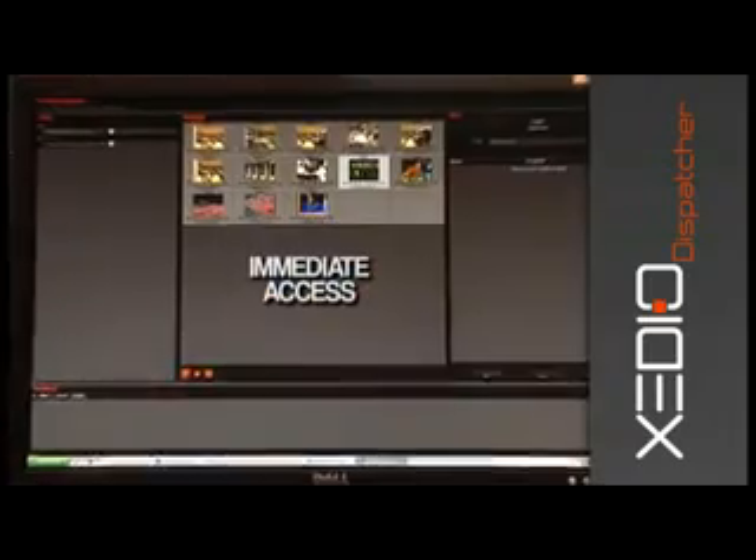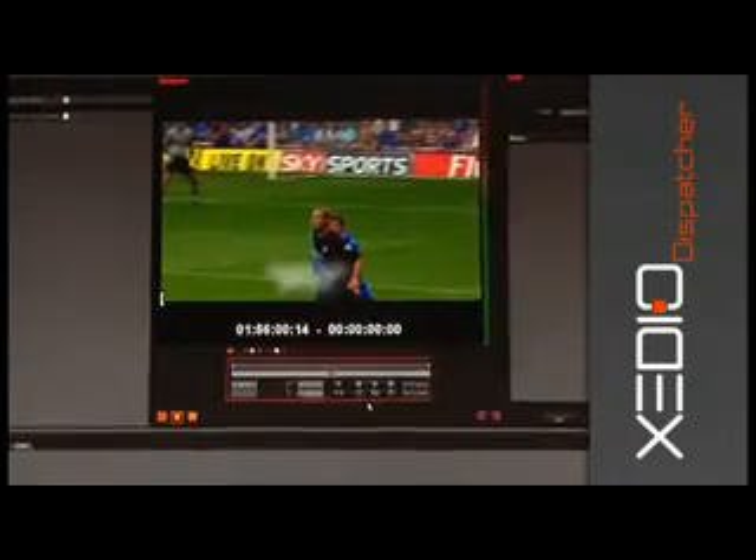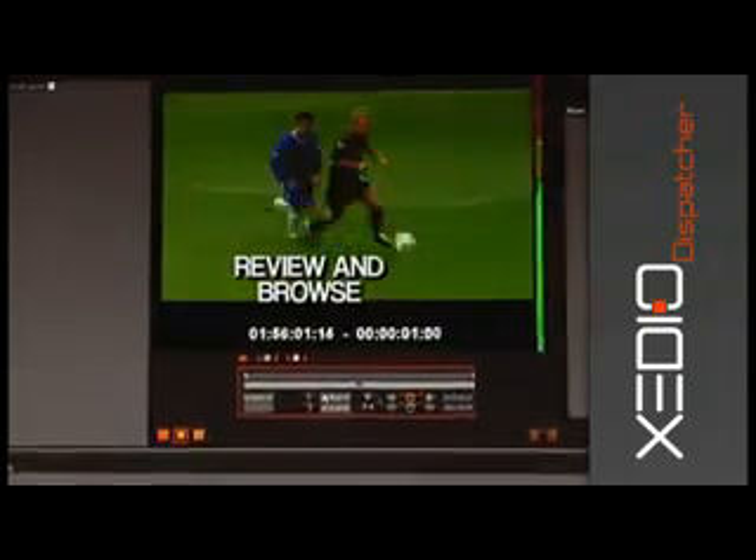ZDO Dispatcher is optimized to access immediately the XDCAM and P2 systems as a plug-in tool, allowing the user to review and browse easily amongst the hours of recorded media.